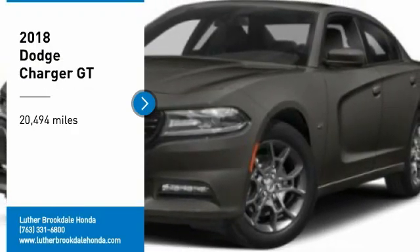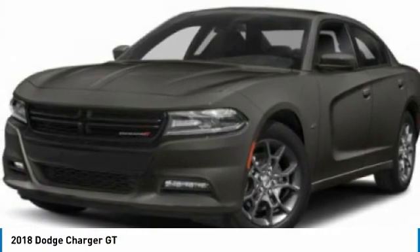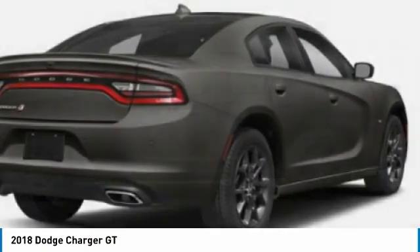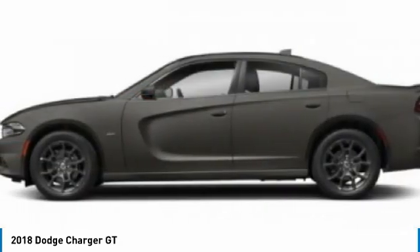You are going to love the 2018 Charger. Inject some versatility, comfort and sophistication into your muscle. The Charger is a powerful sedan that excites at every turn.